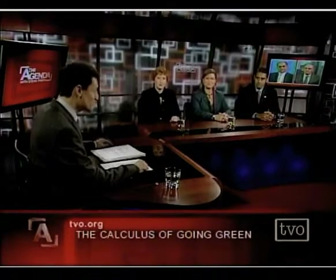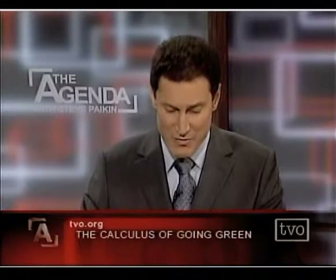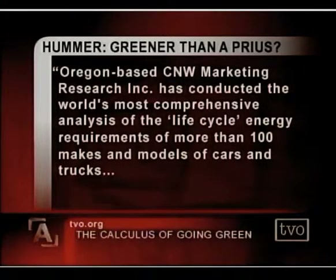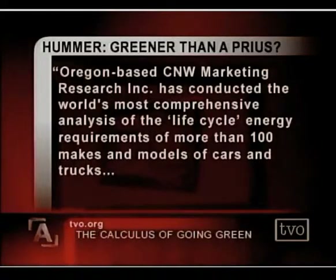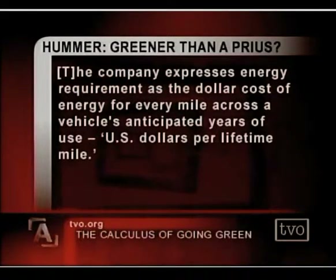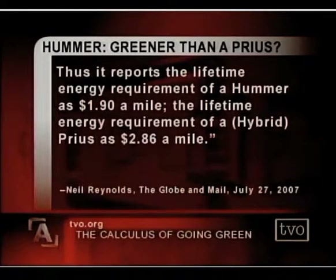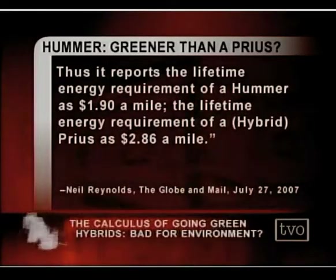It's good to have all of you here in Toronto, plus in points beyond in both Canada and the U.S. I want to start by reading something that was in the Globe and Mail this past summer, which I suspect had a lot of people scratching their heads about how green really is green. Oregon-based CNW Marketing Research Inc. has conducted the world's most comprehensive analysis of the life cycle energy requirements of more than 100 makes and models of cars and trucks. The company expresses energy requirement as the dollar cost of energy for every mile across a vehicle's anticipated years of use — U.S. dollars per lifetime mile. Thus, it reports the lifetime energy requirement of a Hummer as $1.90 a mile, and the lifetime energy requirement of a hybrid Prius as $2.86 a mile.